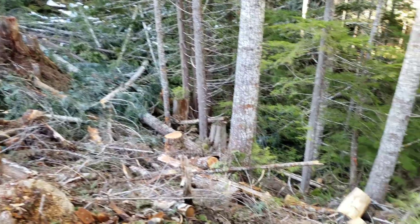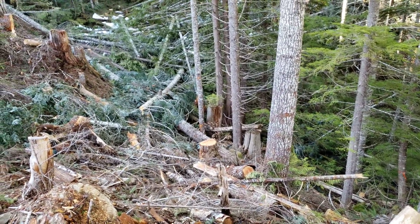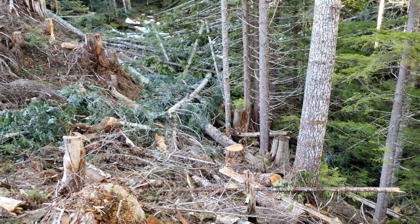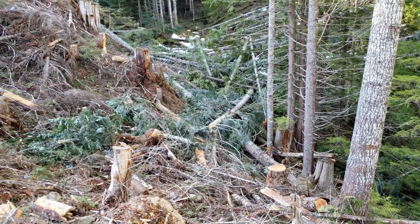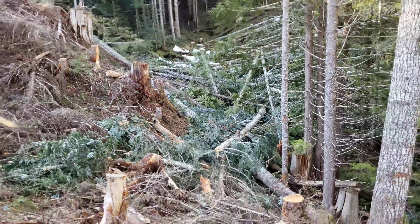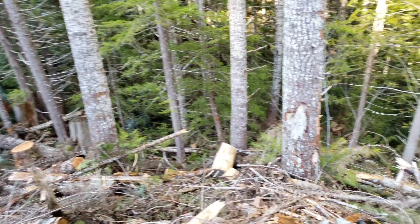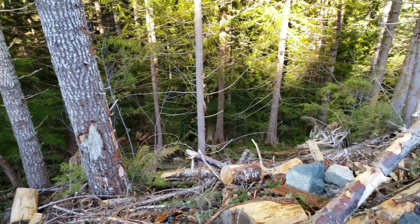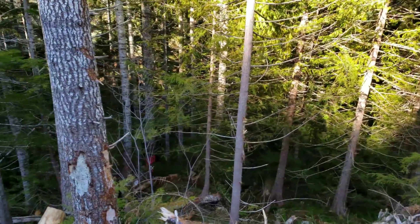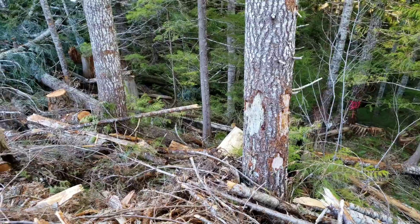Just thought I'd point this out — you've got a creek down there. I find it funny how it's so difficult to get a permit to remove a little bit of moss to test it in BC, and then you have all this logging going on destroying the creek. Makes me care a little bit less about disturbing some of the moss when they can do that.